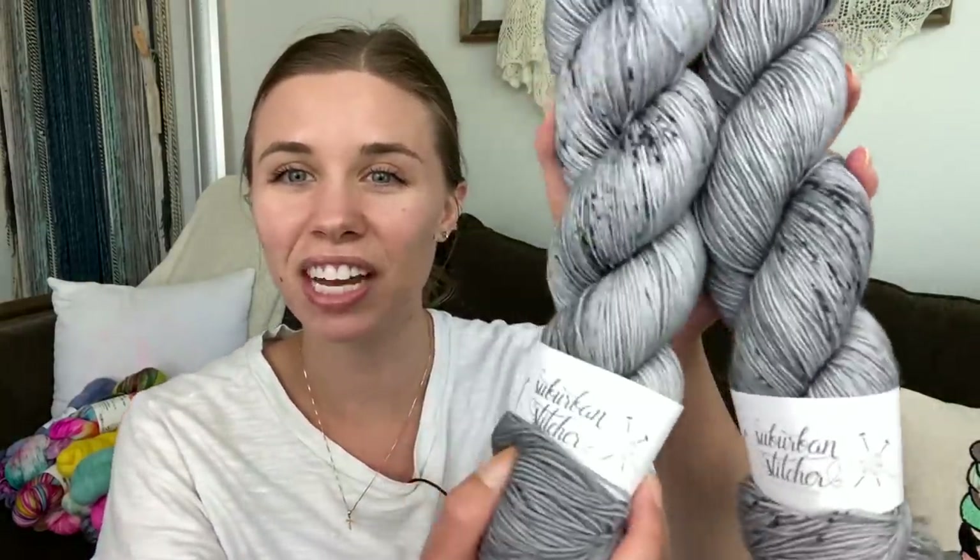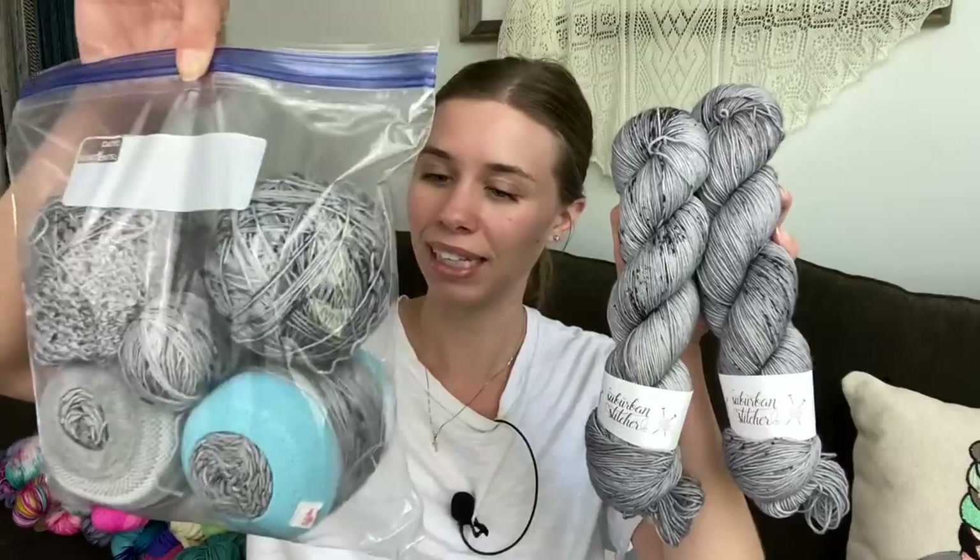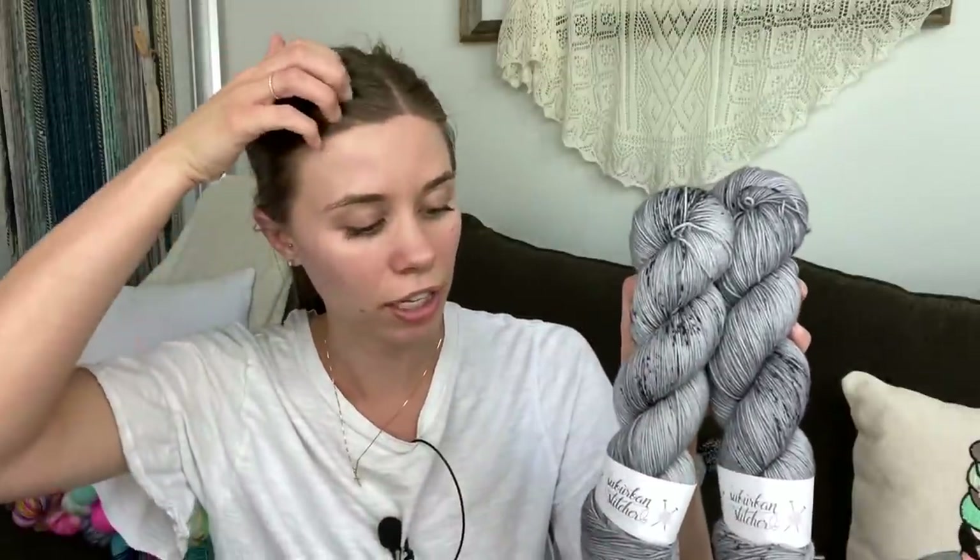Texas yarns! Now we have some Suburban Stitcher, colorway Cinder. I actually have at least six skeins of this yarn. I did try to make a sweater a couple years ago and ended up pulling it out. So now I have six skeins ready to make something fabulous — I don't know what yet — but I still adore this colorway.